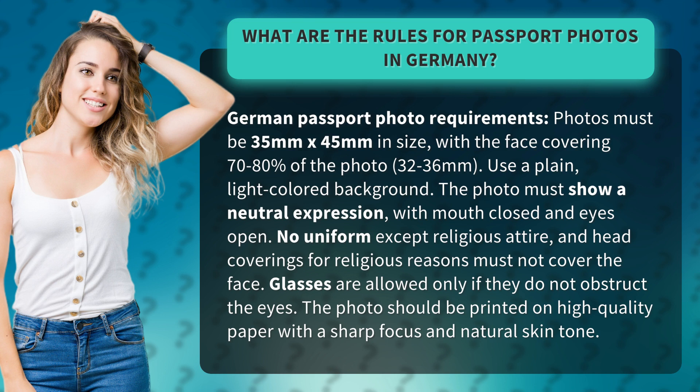No uniform, except religious attire. Head coverings for religious reasons must not cover the face. Glasses are allowed only if they do not obstruct the eyes. The photo should be printed on high-quality paper with a sharp focus and natural skin tone.